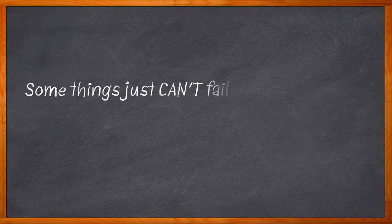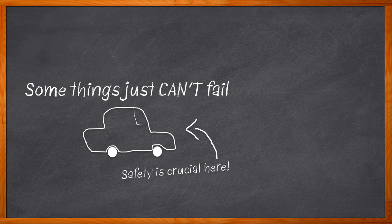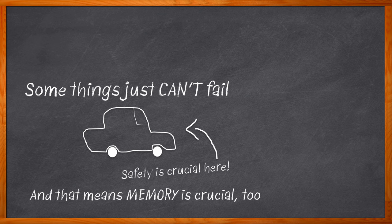Sometimes systems can't fail, and that is absolutely true when it comes to the cars we drive. Functional safety must be front and center in each and every part of our automotive designs, and this is definitely true when it comes to the memory solutions we choose for these applications. So what kind of memory would be best for that functional safety concerned design? How about the world's first NOR Flash with functional safety?